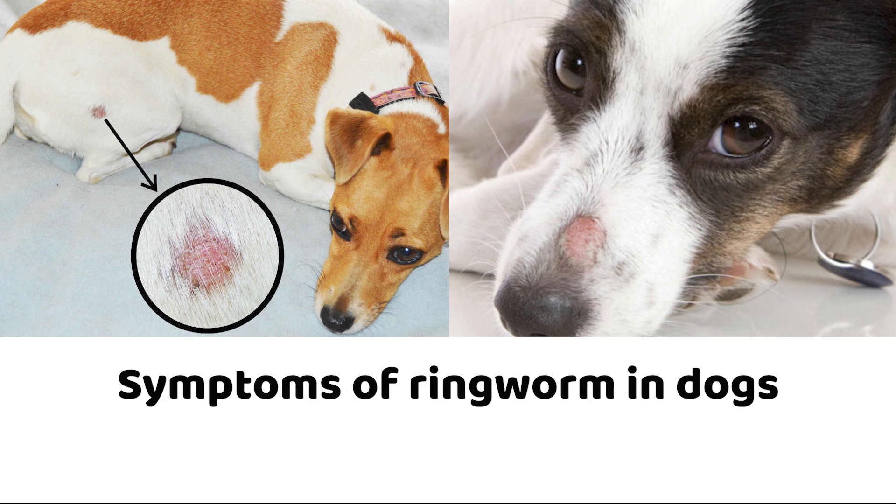Symptoms of ringworm in dogs: If your dog has ringworm, you may see some or all of the following signs — red patches of raised, crusty skin, often but not always circular in shape; alopecia or fur loss; dandruff or scaly skin; and itchy skin.